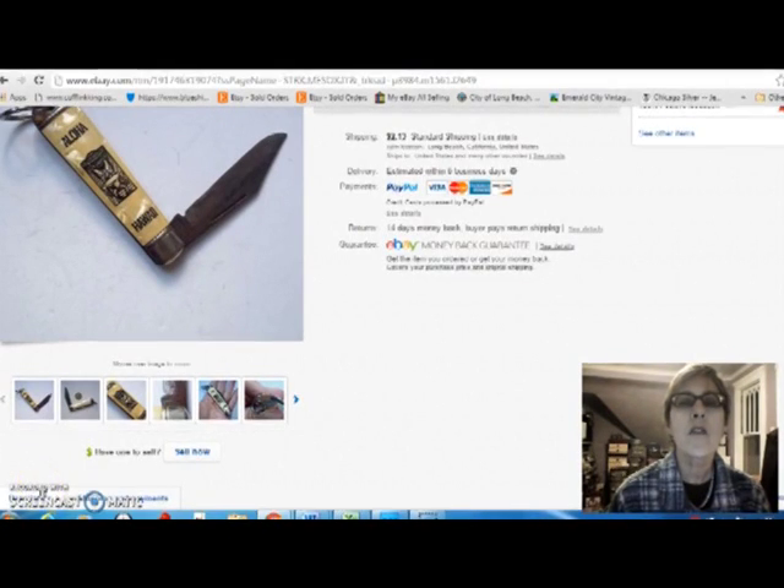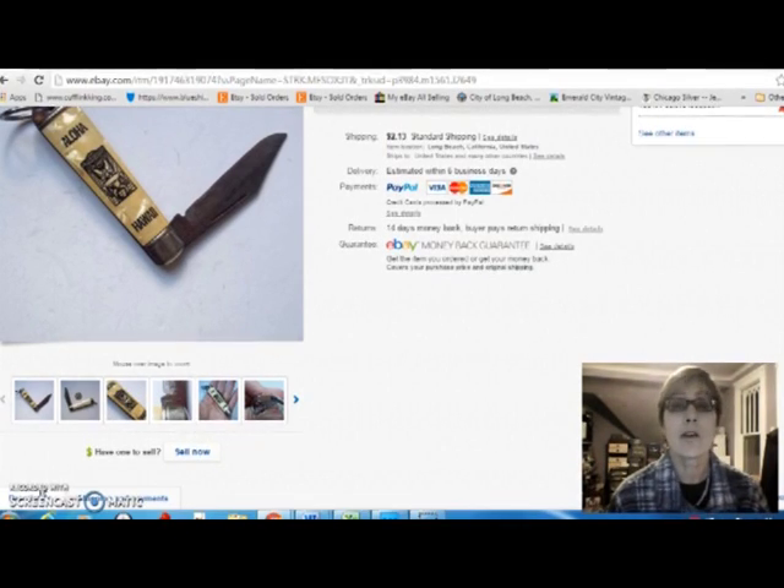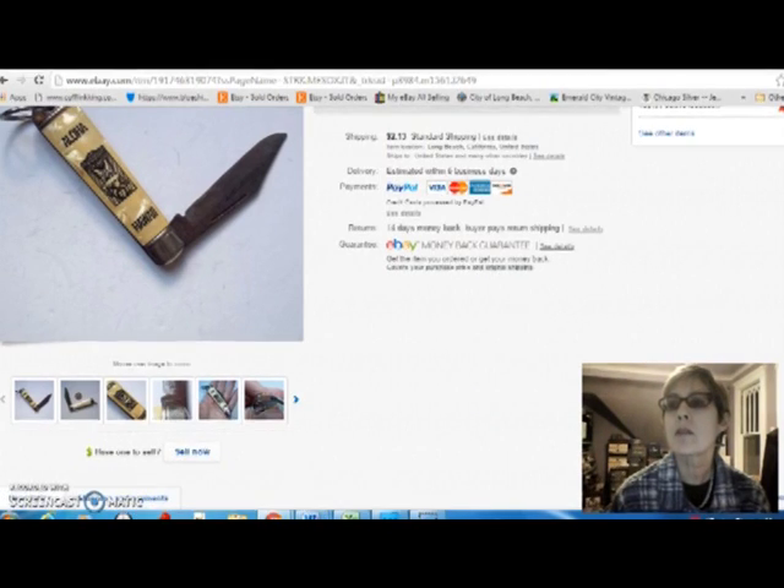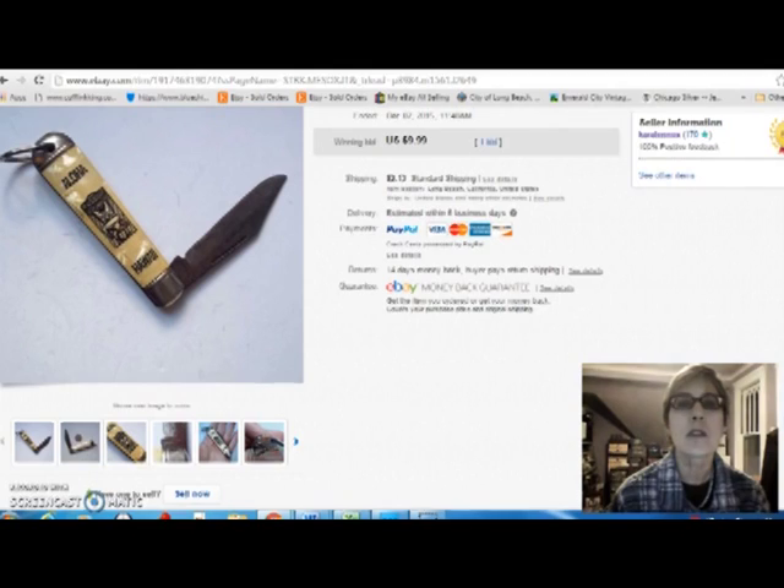Hi, Dirty Girl here with another Vintage Sales Report video from eBay and Etsy. This is for the week ending December 6th, and this has been, I think, my best week ever to sell online. It's fourth quarter! So I have a lot to cover, I'm just going to get started. I'm going to try to get through this stuff really fast.